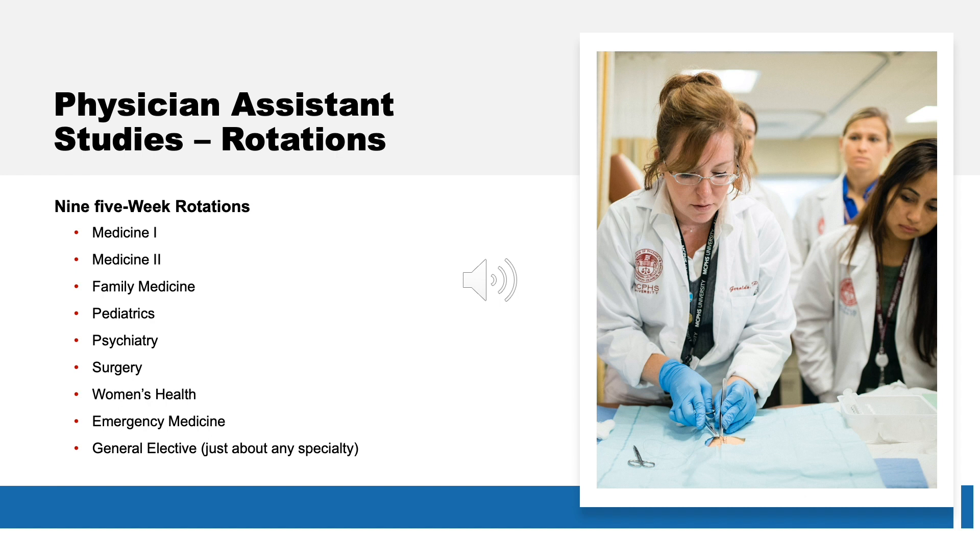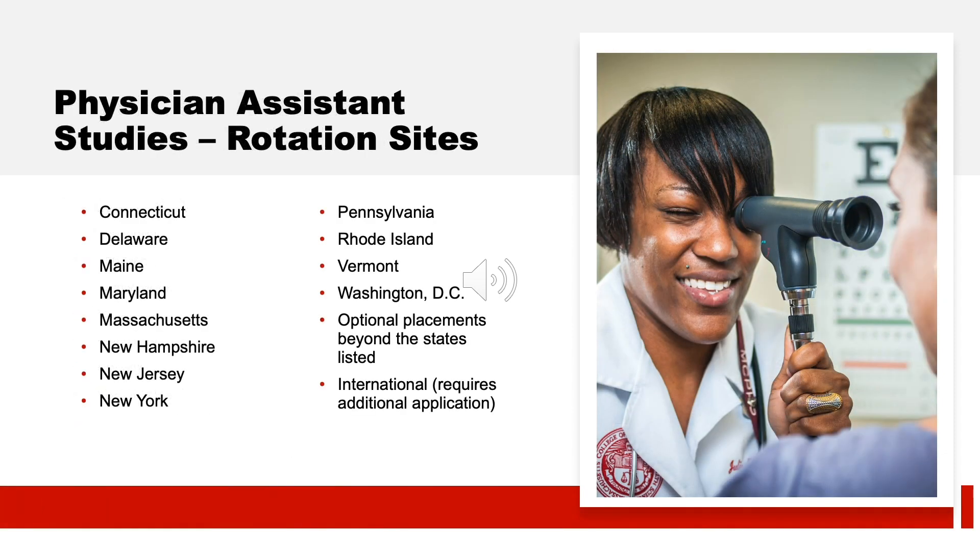You'll learn about medicine, family care, pediatrics, and more in order to diversify your knowledge base. For your ninth rotation, you can select just about any specialty that meets your interests. Clinical sites are located all throughout the Northeast, with a strong concentration in Massachusetts and New Hampshire. We even have international rotations located in Belize and Bolivia. At the end of their second semester, students rank their preference of rotation sites and are assigned accordingly. Whether you want the fast pace of a big city or want to make a difference in a rural community, we offer a myriad of options to help sculpt your career.